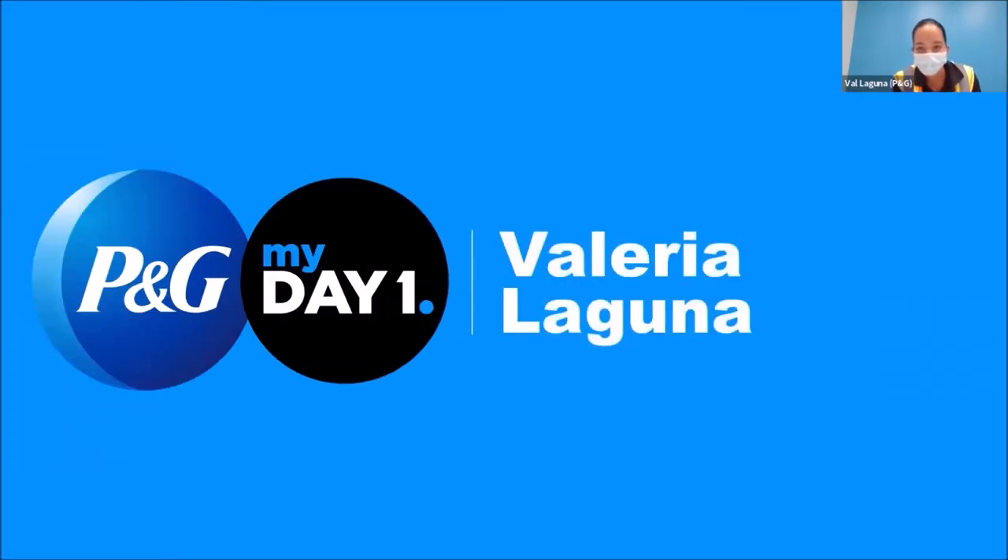Hi, I'm very excited to be here. Thank you guys so much for having me. My name is Valeria Laguna, Val for short, and I'm here representing Procter & Gamble at the Tabler Station plant in Inwood or Martinsburg, West Virginia. And I'm really excited to talk to you guys about what we have to offer from a STEM standpoint here at P&G.